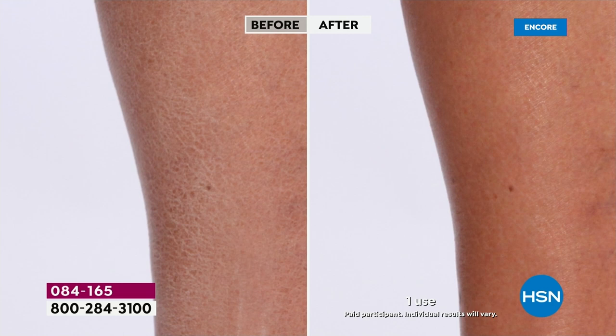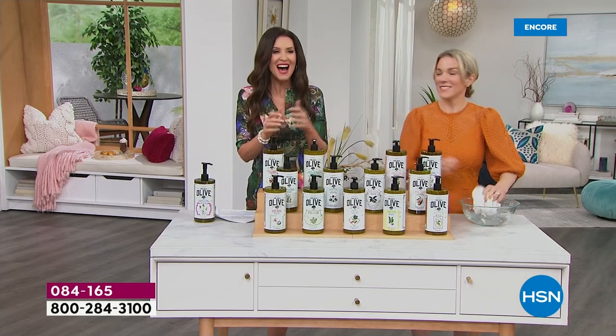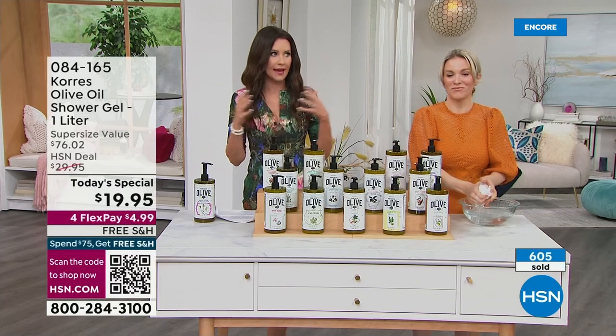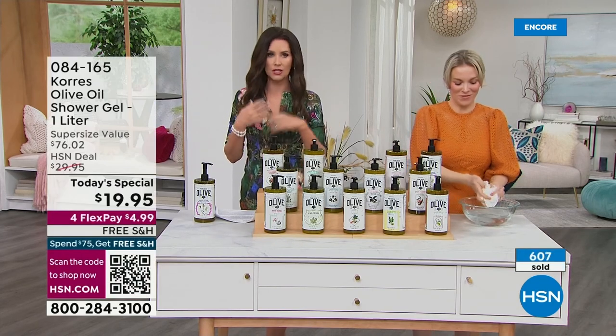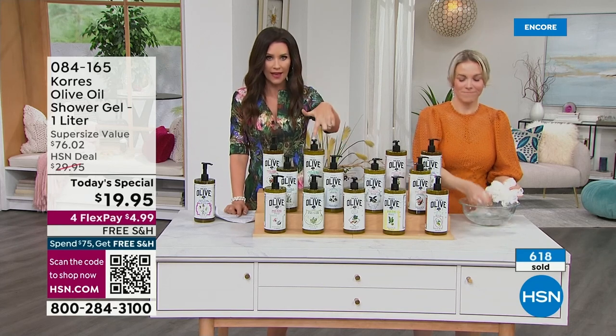If you have aging skin, all you need to do is take a bath or a shower and your skin can look younger. We took skin like crocodile skin and transformed it — not with eight steps, not with exfoliation, not with eight different things — one thing, one product.